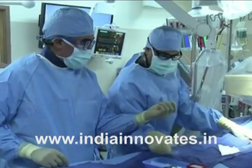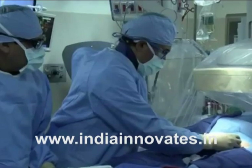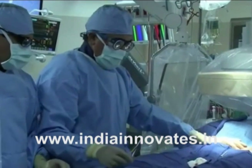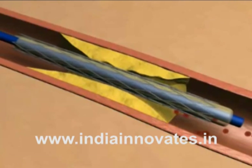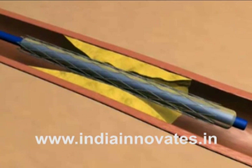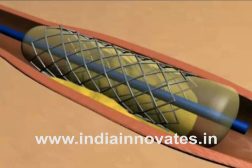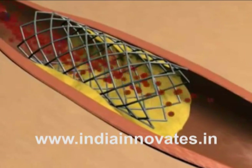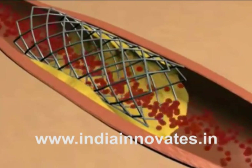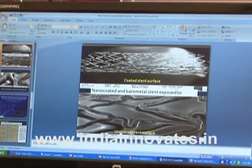A nano-polymer coated stent has several other advantages. It does not affect the physical properties and the deliverability of the stent. The biocompatibility of the material would allow normal healing, which in turn will help prolonged or indefinite dual anti-platelet therapy. Also, the foreign body reaction to the stent material — stainless steel or cobalt chromium alloy — is prevented by the complete coating of the nano-coated polymer. This coronary stent finds pride of place in the FICCI DST Lockheed Martin Indian Innovation Growth Program.